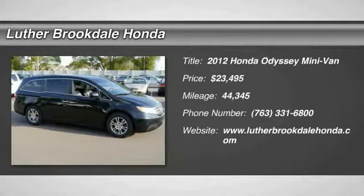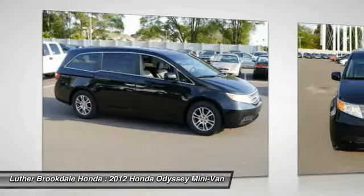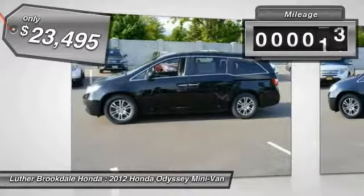Take a ride in the 2012 Odyssey. The Honda Odyssey is a showcase of distinguished style, captivating technology, and advanced safety features — a must for all families, and is priced below $25,000.